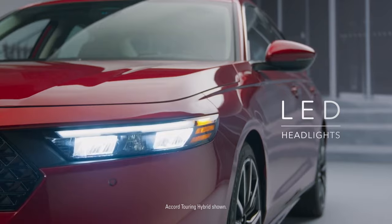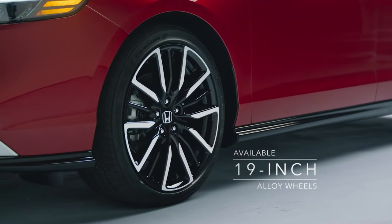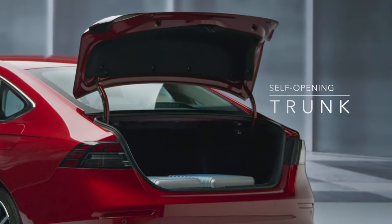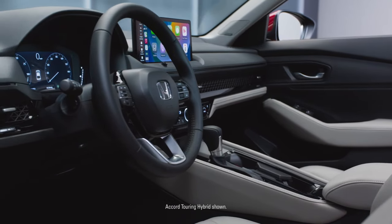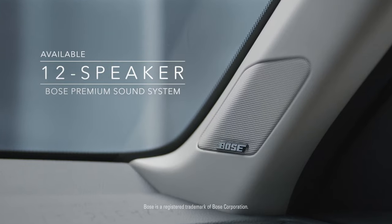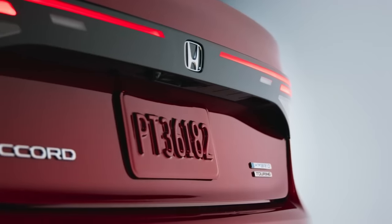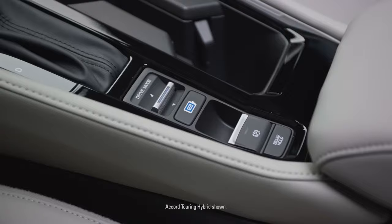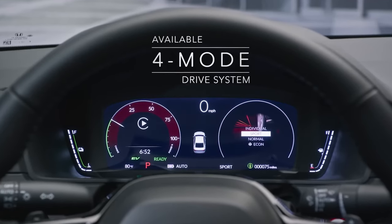The Honda Accord is priced competitively compared to other mid-size sedans in its class, such as the Toyota Camry and the Hyundai Sonata. While it may not be the cheapest car in its segment, it offers a range of features and benefits that make it a great value for the price. Additionally, the Accord has a strong reputation for reliability and resale value, which can help to offset some of the initial cost of ownership.